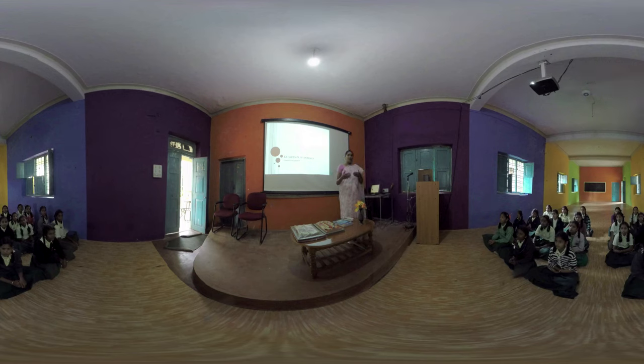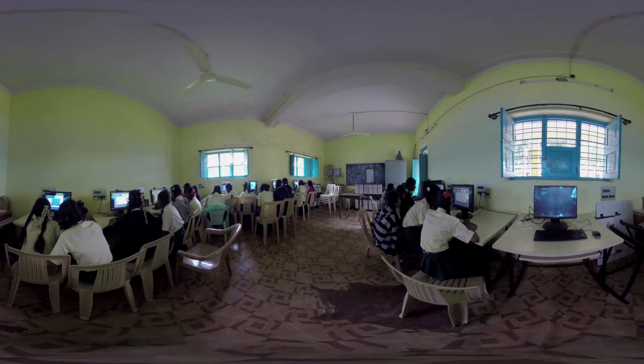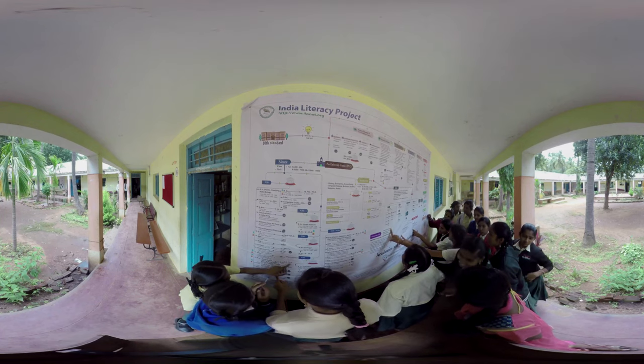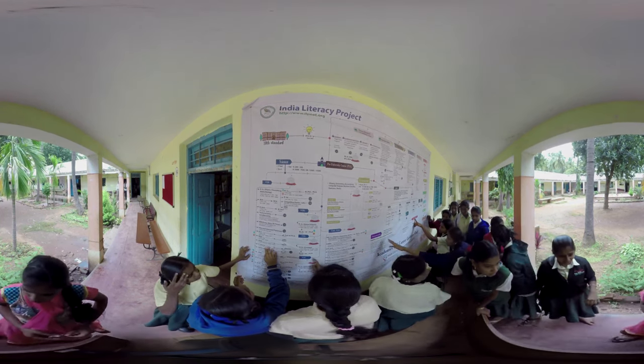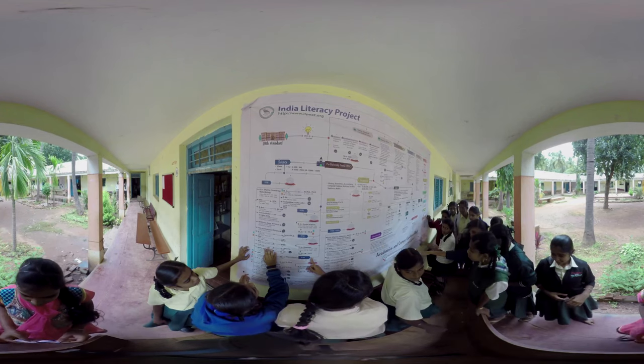A school as a multi-dimensional learning space consists of a smart classroom with digital content, experiment kits, a child-friendly library, and a computer lab. It also includes career-related details as charts and books for high schools, along with extracurricular activities to augment learning.